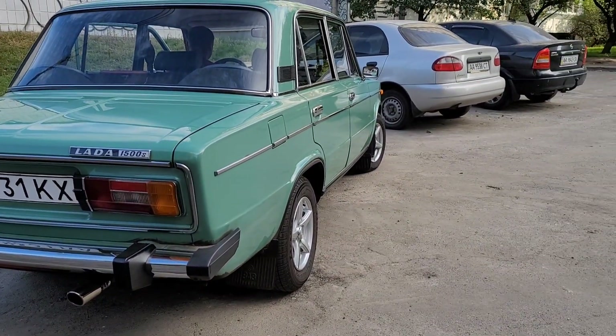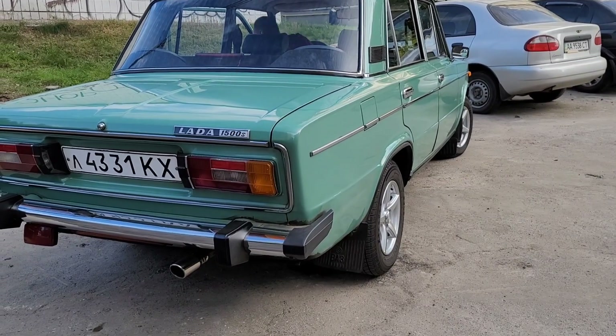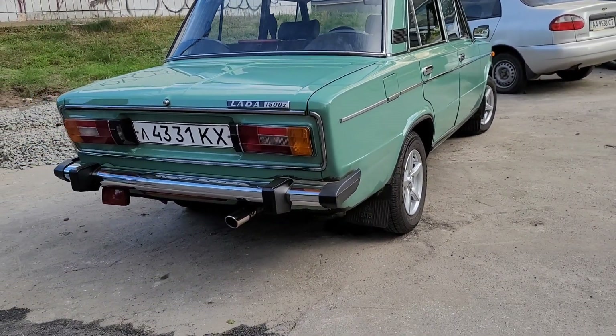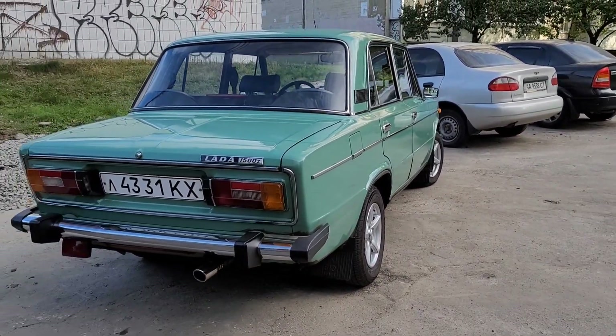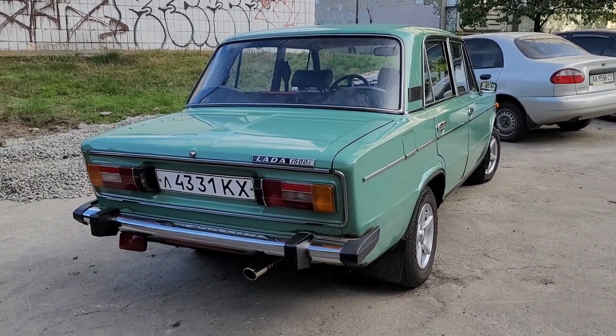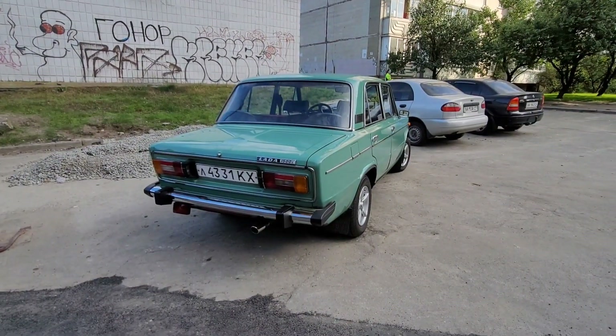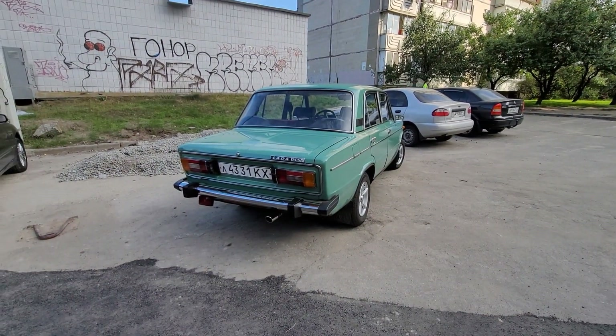Look how good it starts! Is the engine in the back? No, it's in the front. Yeah, it's in the front. My first Lada.